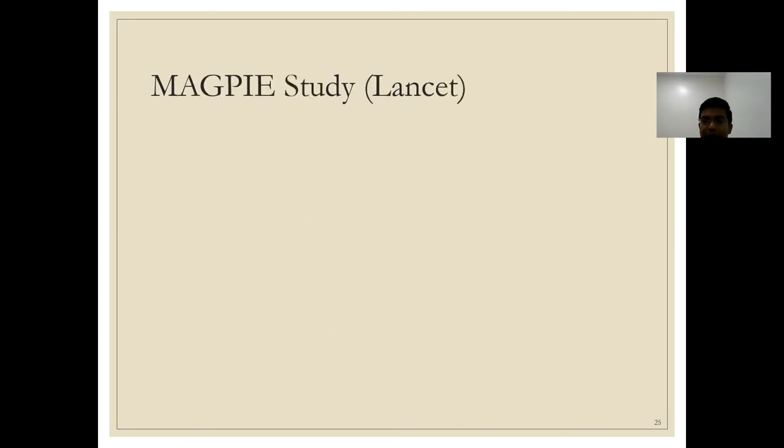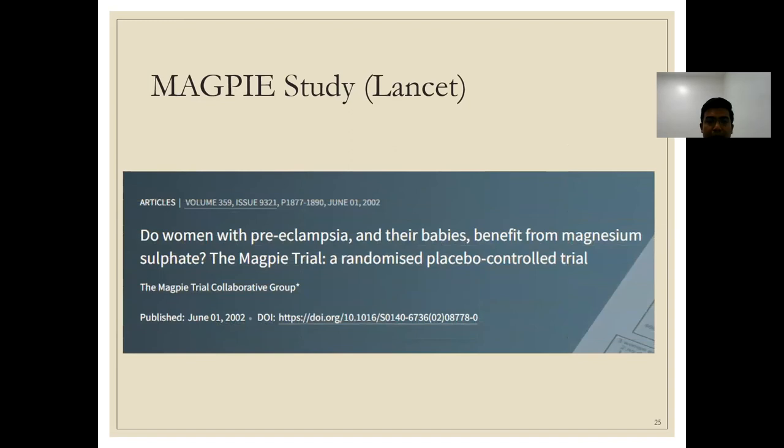The MAGPIE trial (Lancet, 2002) studied whether women with preeclampsia and their babies benefit from magnesium sulfate infusion. This was a positive trial showing that magnesium sulfate for preeclampsia significantly reduced the risk of maternal death. Since then, patients with preeclampsia and high-risk features for eclampsia have received magnesium therapy, with no significant harmful effects on mother or baby in the short-term post-delivery period.